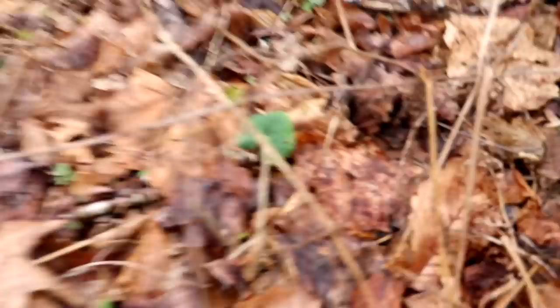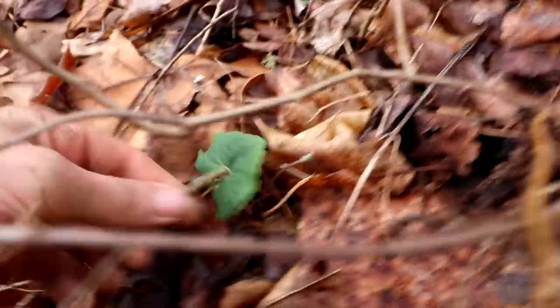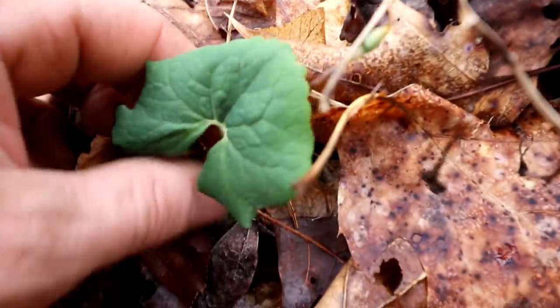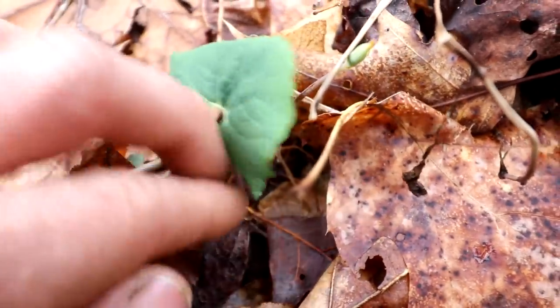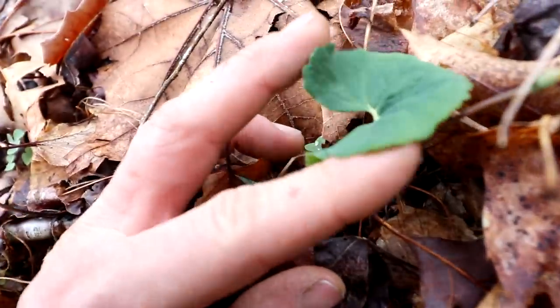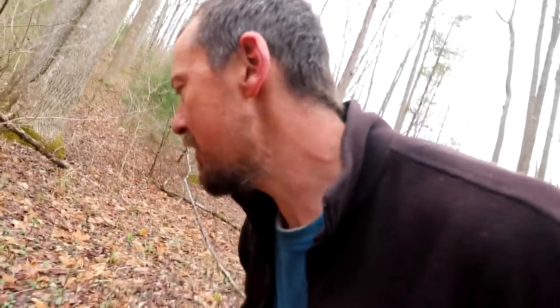Here's bloodroot, which is one of the other little plants that we're looking for that is often in the area of morels. It has a beautiful root — I won't dig this up, but if you cut it in half it looks like it's bleeding orange. The ground here is just covered with all sorts of little edible fresh spring herbs. There's chickweed right here, and violets right here.